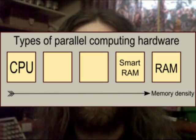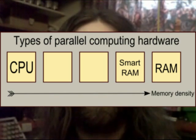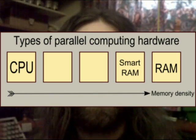Another dimension is memory density. Sometimes you need a little processing power to accompany a lot of memory, whereas sometimes you need a lot of concentrated processing power and very little memory. In the latter case, you may need more power and a good heatsink.